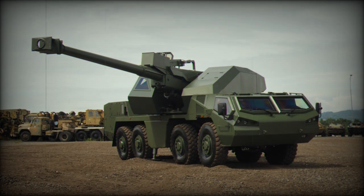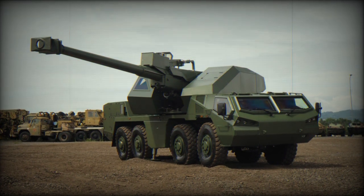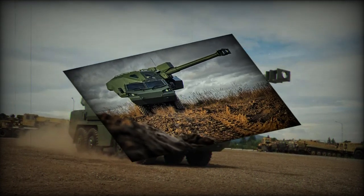The Dita artillery weapon system has dimensions of 13.02 m in length, 3.08 m in width, and 3.12 m in height, weighing up to 29 tons. Its autonomous superstructure allows the howitzer to be mounted on various wheeled or tracked chassis.